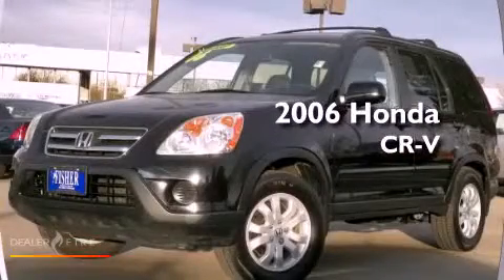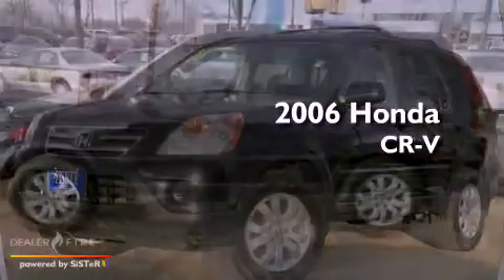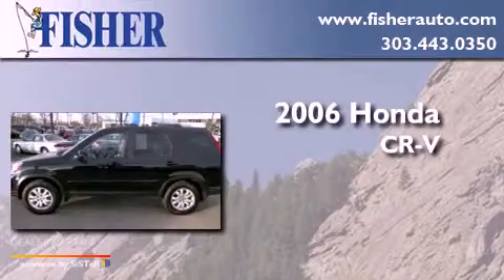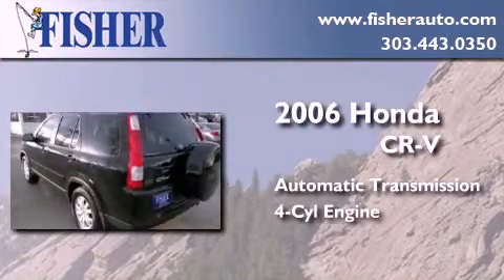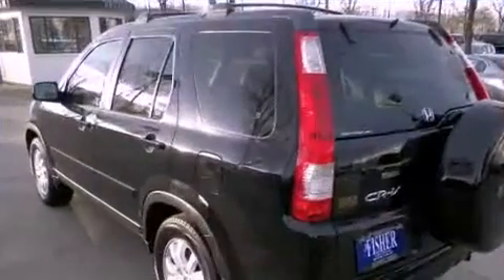This is a 2006 Honda CR-V. This crossover has an automatic transmission, a four-cylinder engine, and the added safety and control of four-wheel drive.